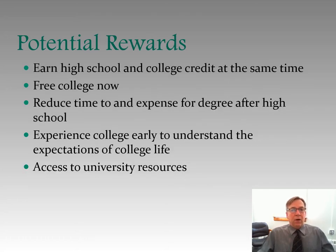Rewards: earn high school and college credit at the same time — great deal. Free college now. Reduce time to and expense for your college degree after high school. Experience college early to understand the expectations of college life and have access to university resources to supplement the resources you have in high school.